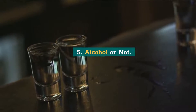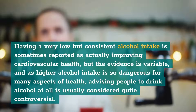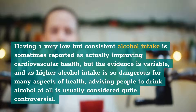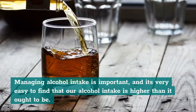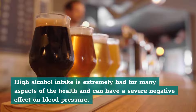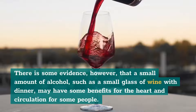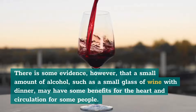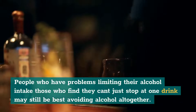5. Alcohol or not. Having a very low but consistent alcohol intake is sometimes reported as actually improving cardiovascular health, but the evidence is variable, and as higher alcohol intake is so dangerous for many aspects of health, advising people to drink alcohol at all is usually considered quite controversial. Managing alcohol intake is important. High alcohol intake is extremely bad for health and can have a severe negative effect on blood pressure. There is some evidence, however, that a small amount of alcohol, such as a small glass of wine with dinner, may have some benefits for the heart and circulation. People who have problems limiting their alcohol intake may still be best avoiding alcohol altogether.